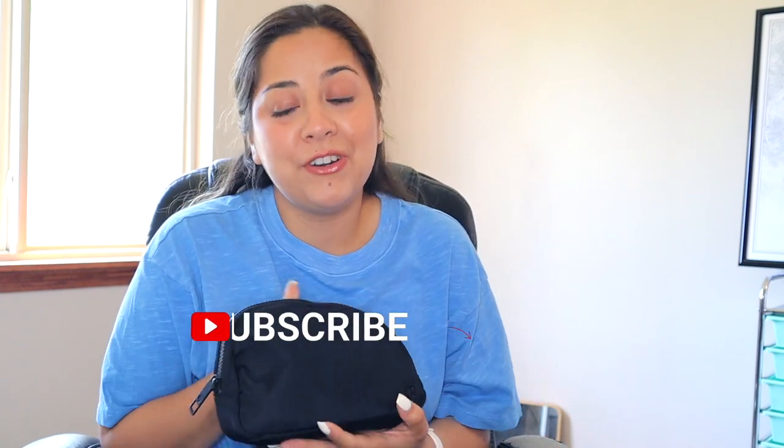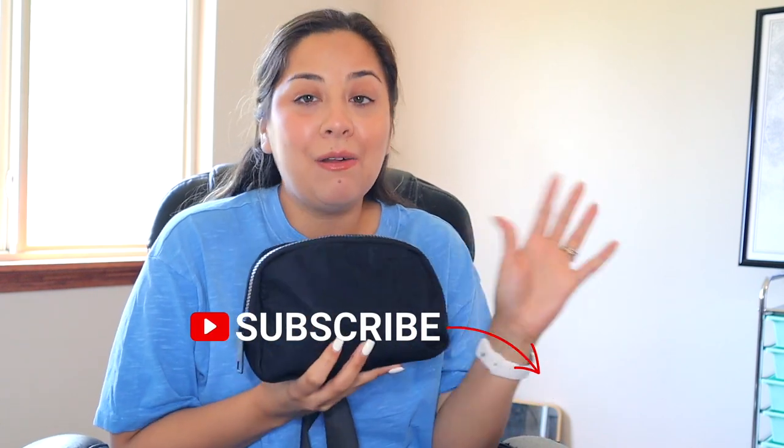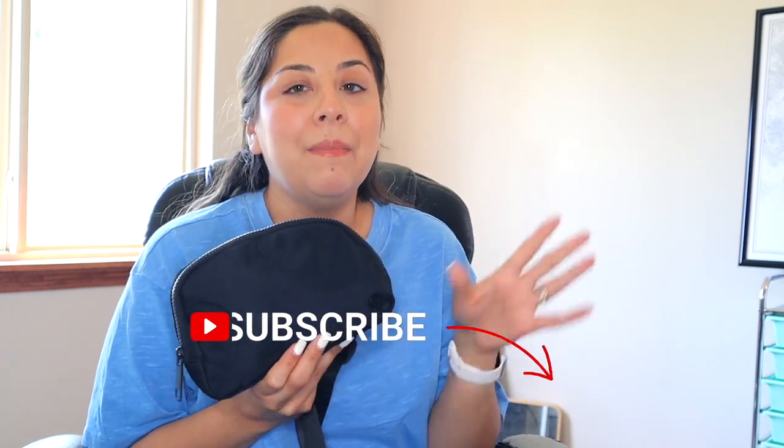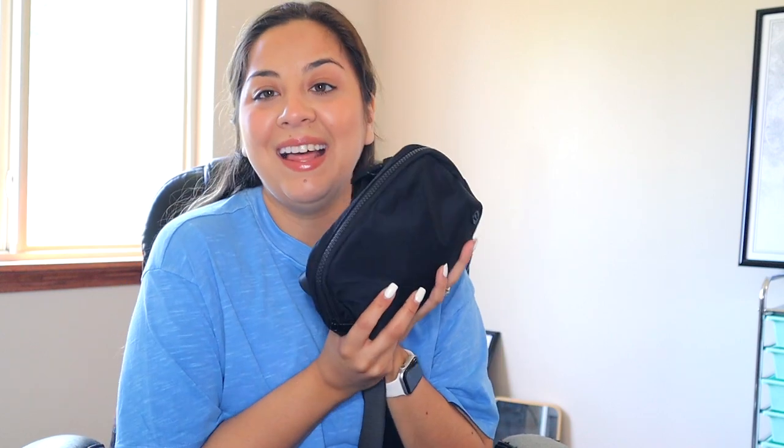Okay guys, hopefully you liked this little what's in my bag. I love doing these videos because it just brings back the old school YouTube for sure. I'll link everything down below if I can find it, and I'll have everything in my LikeToKnow as well. But other than that, that is it. Hopefully you guys enjoyed — don't forget to like and subscribe, and I will see you until the next one. Bye, guys!